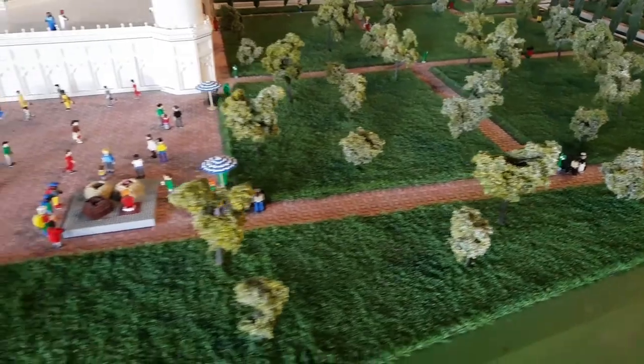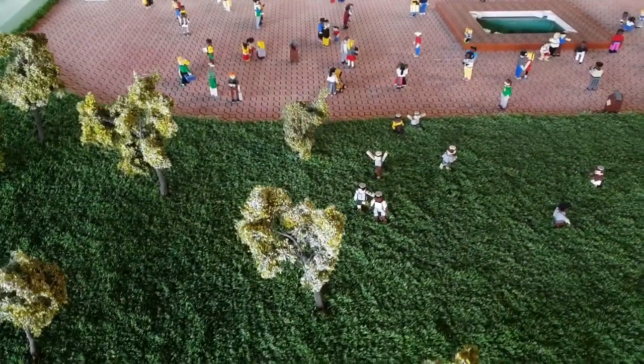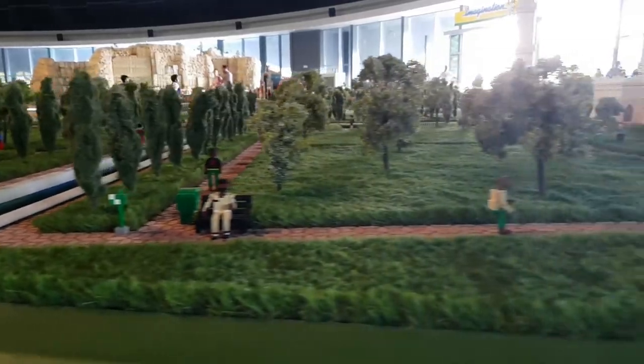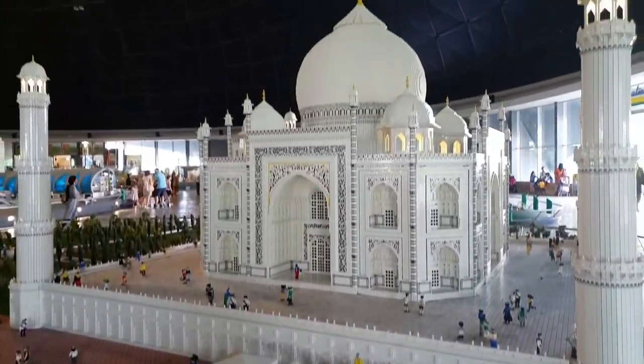No polluting traffic is allowed near the complex, so visitors either walk from the parking areas or catch an electric bus. The Miniland Taj Mahal took 2,020 hours to design and build and is made up of some 281,000 bricks. The whole thing weighs about 645 kilograms.